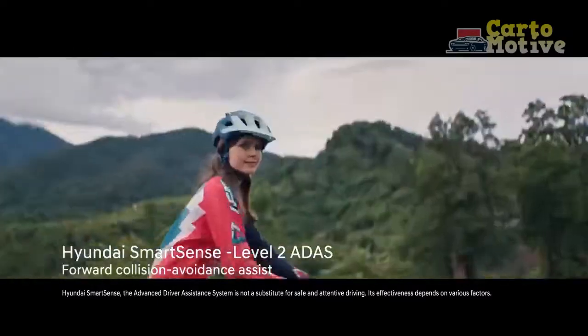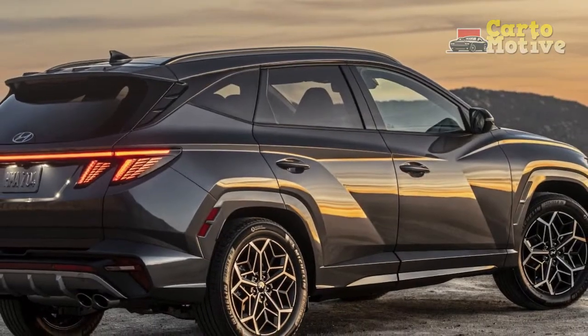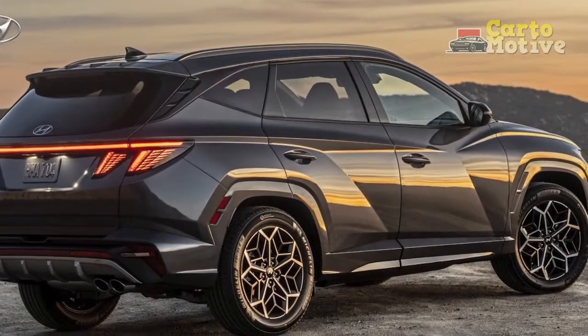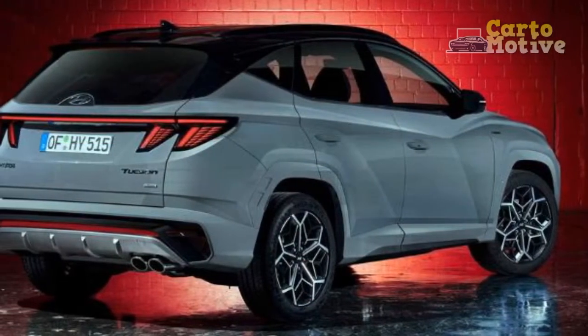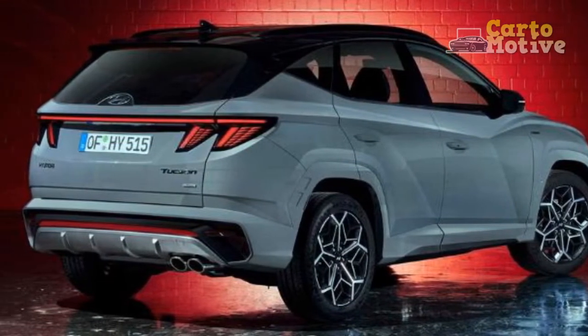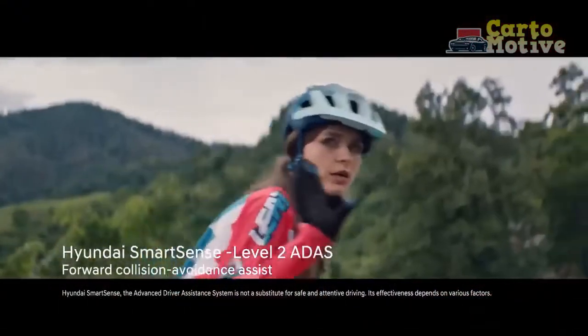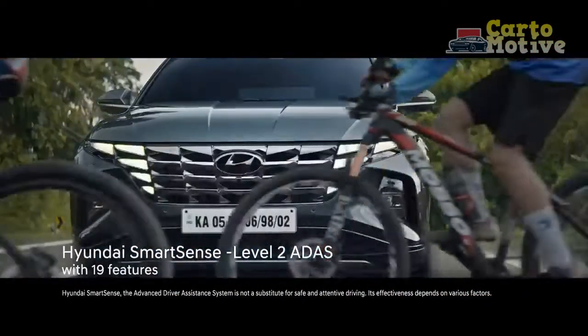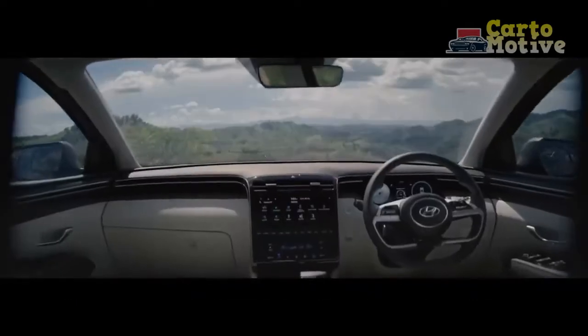Since we first drove the new Tucson, Honda has revamped the CR-V with a new generation that we couldn't find fault with, and the RAV4 is still simply excellent. That's what the Tucson goes up against, and for it to come out on top it has to be faultless. We spent a week with the Tucson in N-Line specification to get a better feel for the crossover and come to a conclusion.